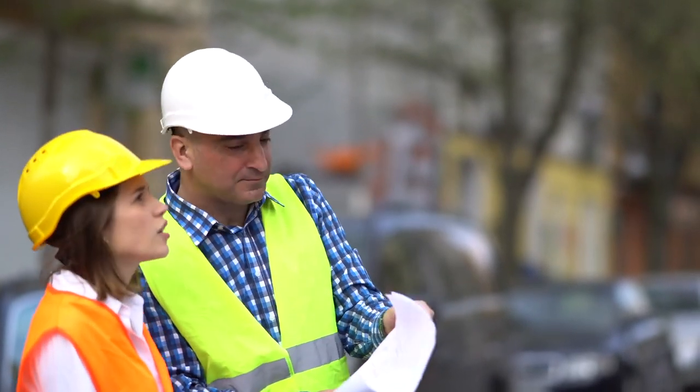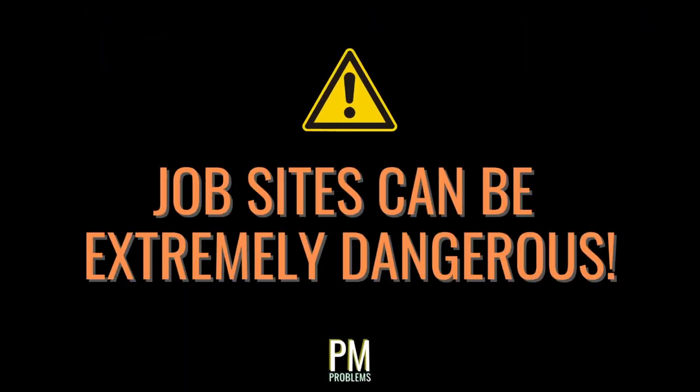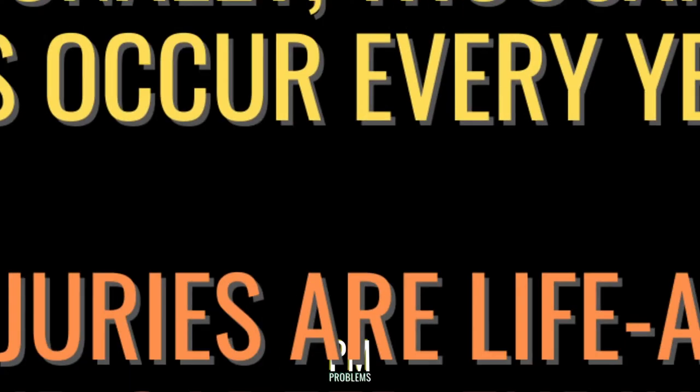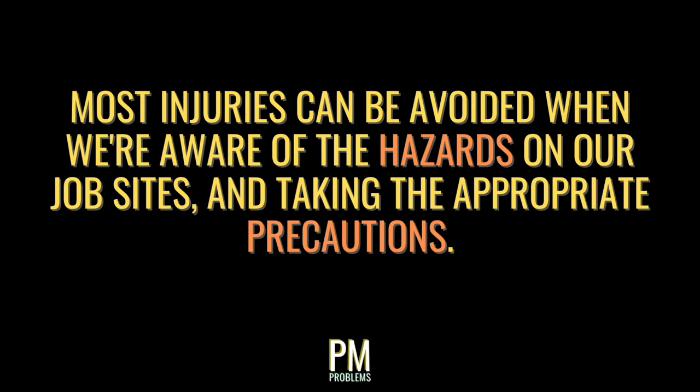Before we do that, we must understand one crucial aspect about construction. Job sites can be extremely dangerous, and all sorts of hazards are ever-present at every site you may step foot on. In the U.S. alone, nearly 1,000 workplace deaths occur each year in the construction industry — that's multiple construction-related deaths each and every day. Additionally, thousands of injuries occur every year, many of which can be life-altering and career-ending. On an optimistic note, most injuries can be avoided by understanding the hazards present on site, along with the precautions that should be taken before any work or supervision takes place.